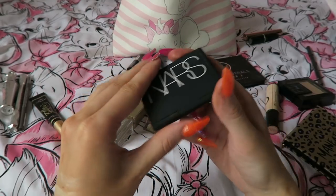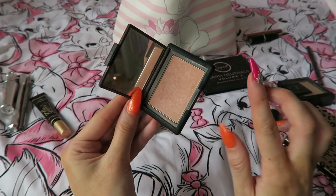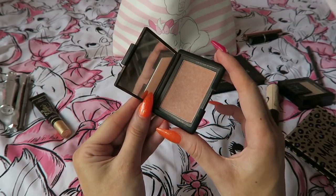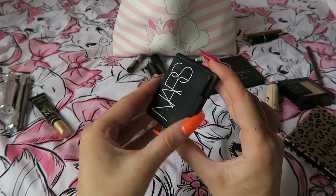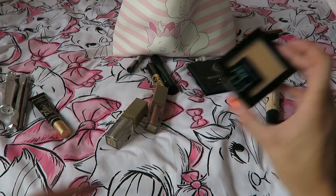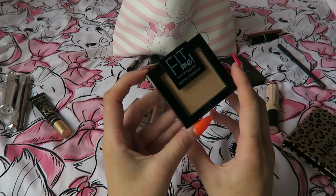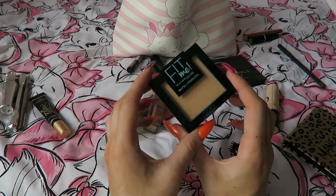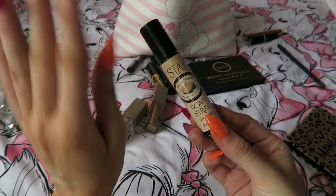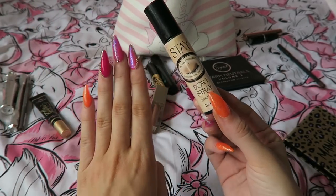Moving on to blush, I'm taking my NARS Madly. I always take this away because it's so convenient, goes with everything, and it's easy to build up — the more tanned you get, the more you can build it up and it looks amazing. I already cleaned the packaging and it's messy already! I was going to bring a different powder to set my face but I'm bringing the MAC Mineralized Skin Finish because it holds up much better in heat. For eyes, I need to prime them and the Benefit Stay Don't Stray is the way to go — it stops my eyeshadow creasing.